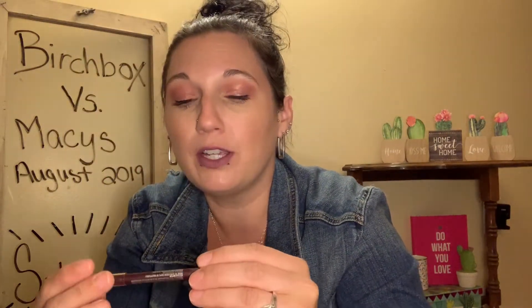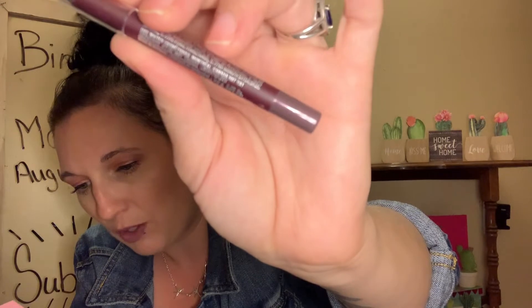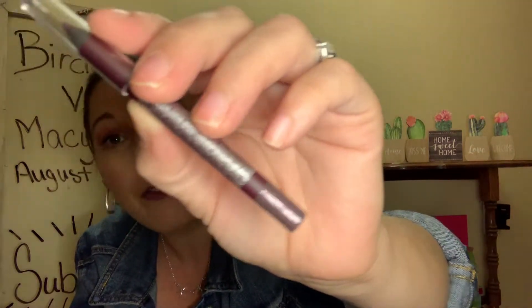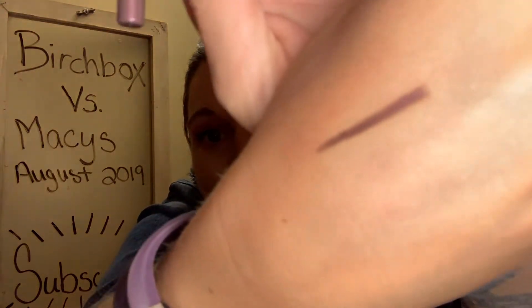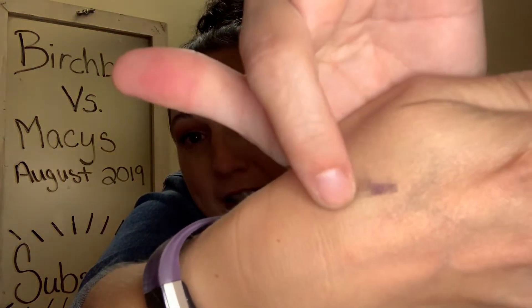The next item I'm pulling out is Lise Whiter waterproof eyeliner. The full size retails for $24. Whether you prefer a subtle line or a bold cat eye, this deep purple waterproof pencil glides over your lash line effortlessly. It's a really pretty purple color — here is what it looks like swatched. It says it is waterproof, but it came right off when I tested it, so it doesn't seem like it's truly waterproof. I'll try it on my eyes and see.